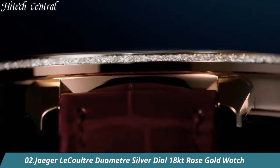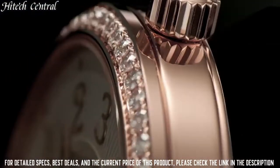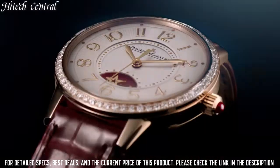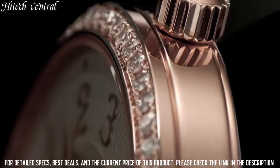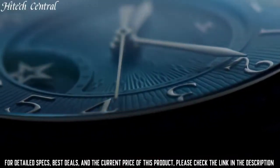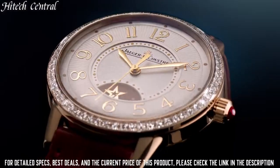Number 2. Jaeger-LeCoultre Duometre Silver Dial 18k Rose Gold Watch. Dial type: analog chronograph, 3 sub-dials displaying 60 seconds, 12 hour, and 60 minute. Jaeger-LeCoultre Caliber JLC 380A hand wind movement containing 40 jewels, composed of 445 parts,